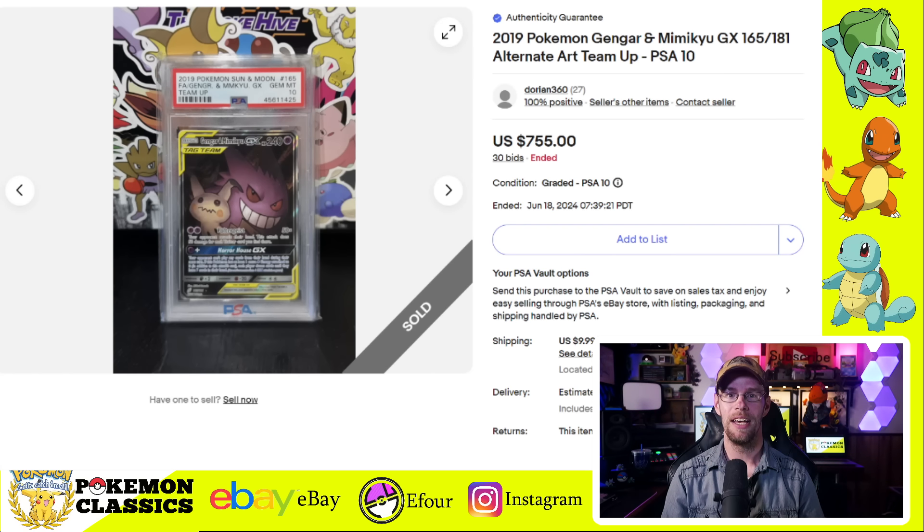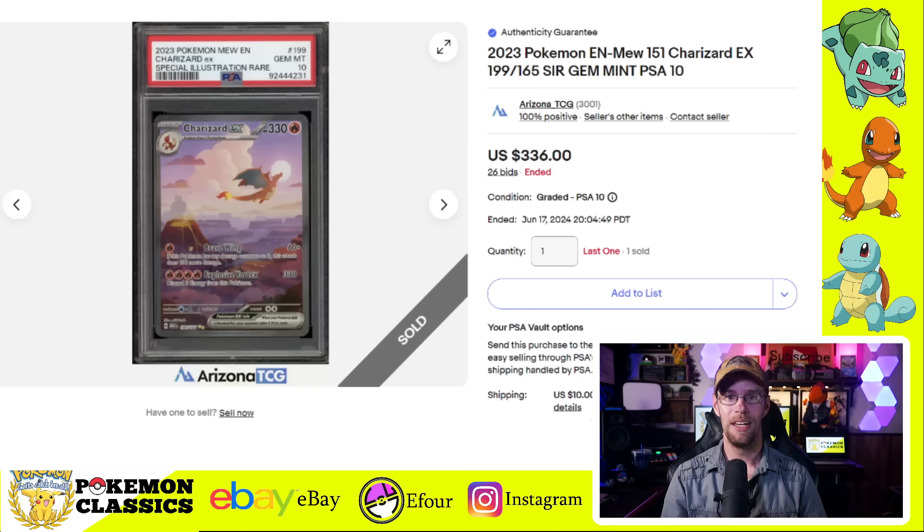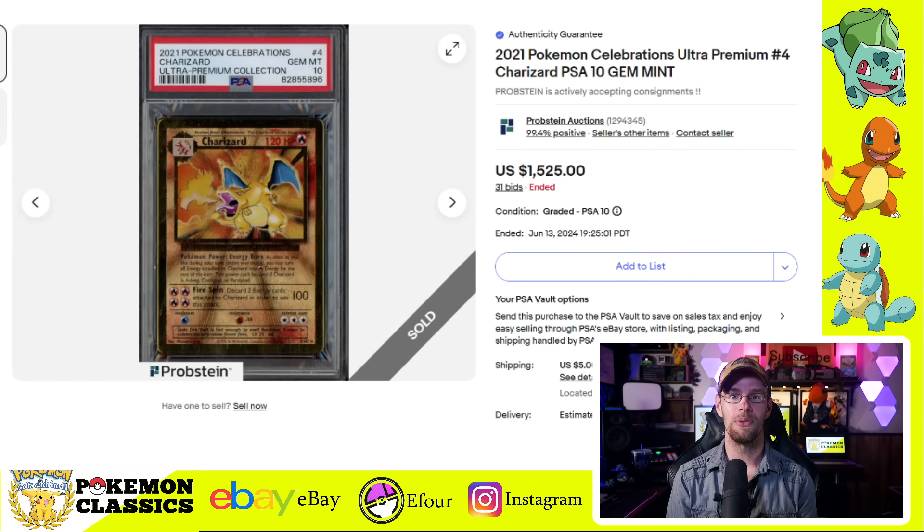Now we have something for all of you modern card collectors out there. Although some of these cards have taken a pretty big hit in recent weeks, overall they're still doing very strong. We'll start with a card a lot of people like — the Gengar and Mimikyu tag team card from Team Up in PSA 10 condition, selling for $755. I think this is a really cool game mechanic from this era of Pokemon. Next, something a little more recent from the 151 collection: the Charizard Special Illustration Rare, selling for $336 in PSA 10.